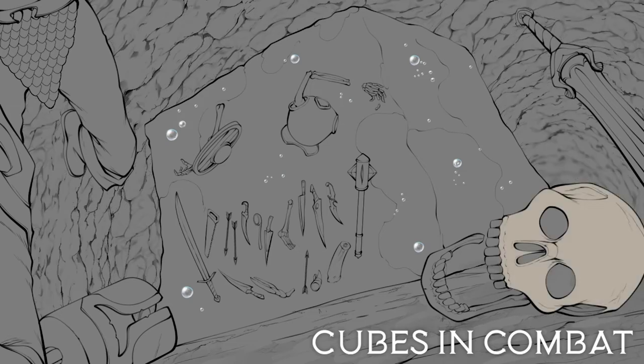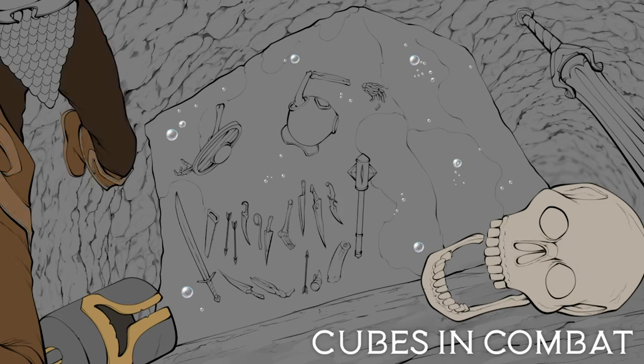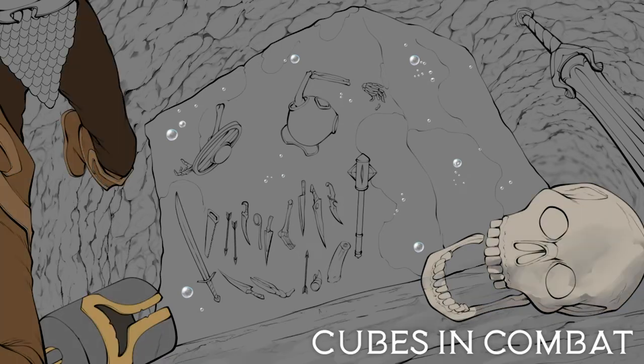Gelatinous Cubes are also immensely durable despite their lack of mobility, capable of knocking over large enemies and taking harsh blows. They're also immune to electricity and mind-altering effects due to their lack of sentience, but cold spells or environments can whittle down their malleability and leave them vulnerable. Furthermore, the creature is unable to be blinded, charmed, deafened, exhausted, frightened, or knocked prone, due to the fact that it has no legs and takes up its entire space. Physics deems that you can't exactly knock a cube down.